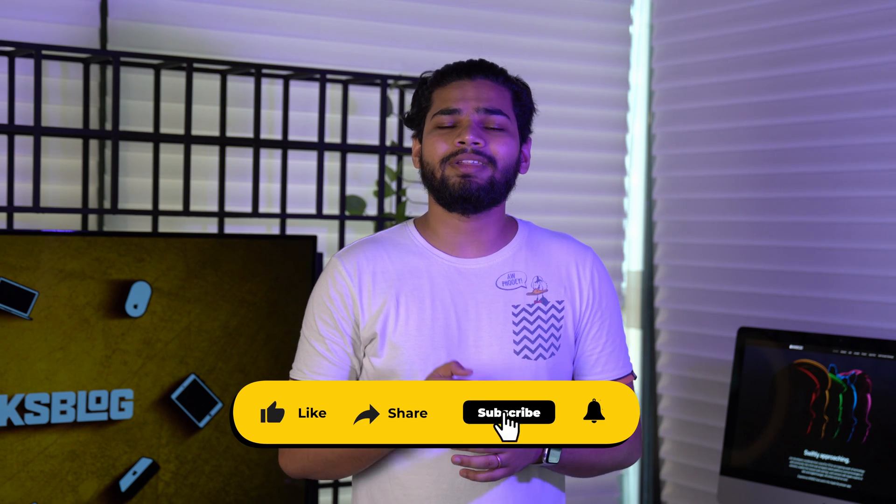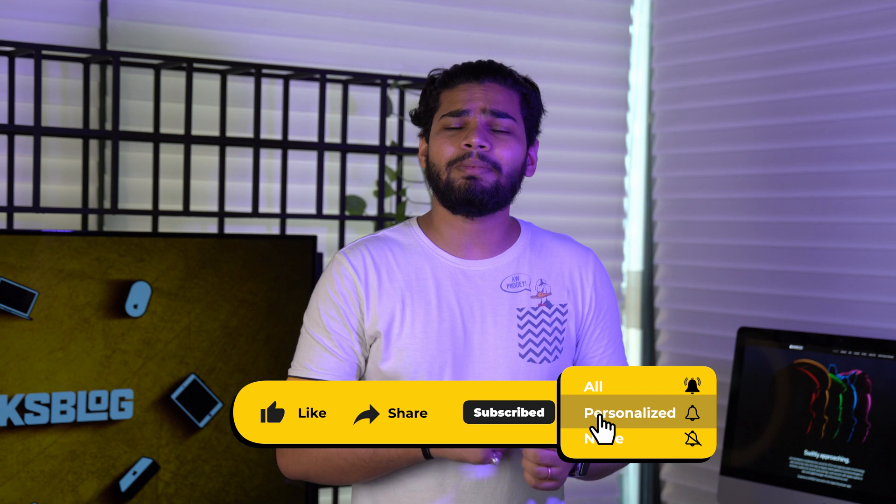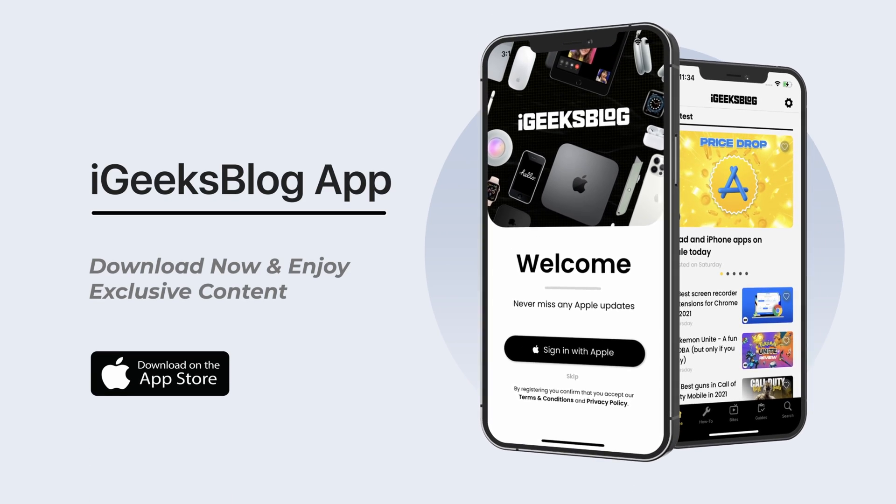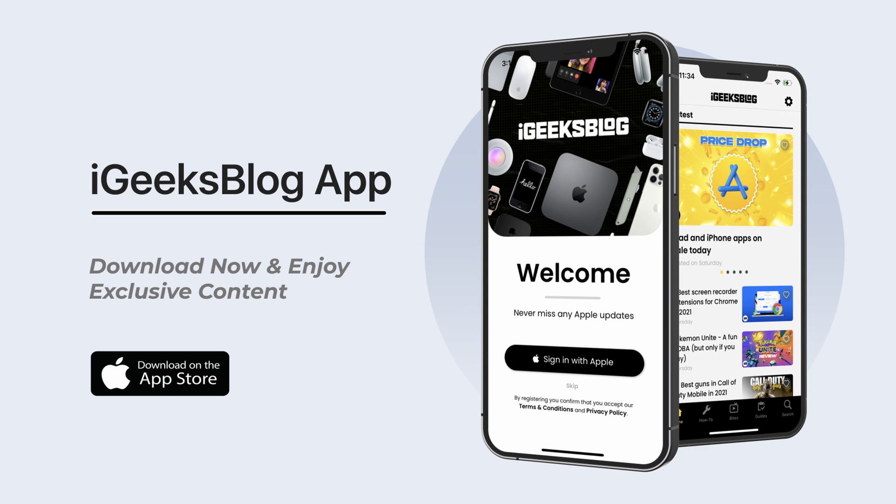If you liked what you watched, make sure you hit the like button, subscribe, and press the bell icon so you don't miss any updates from iGeeksBlog. If you want to stay updated with everything Apple, download the iGeeksBlog app from the App Store. My name is Yash and I'll see you in the next one.